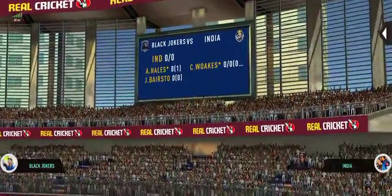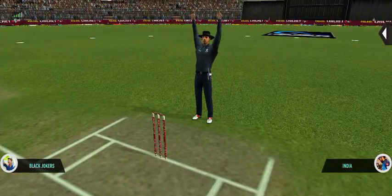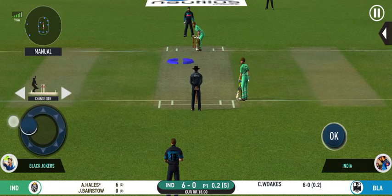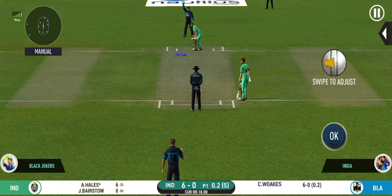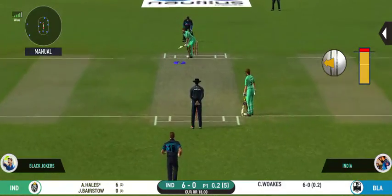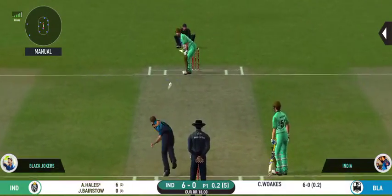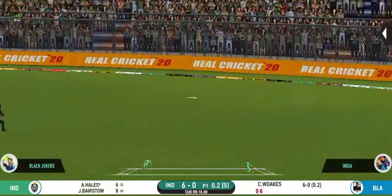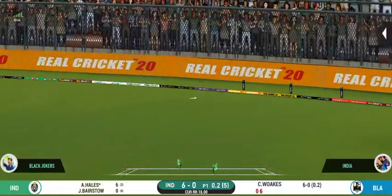Oh, well struck! That's going all the way for six. Let's see where the next one's going. Goes over the top and in the gap. Well played.